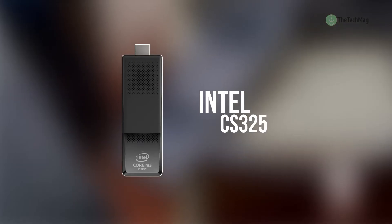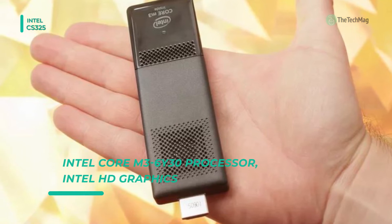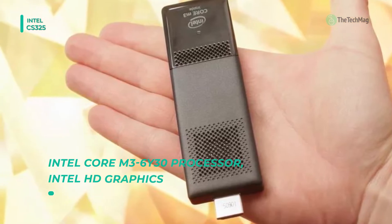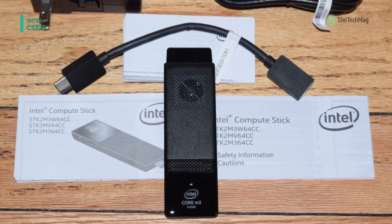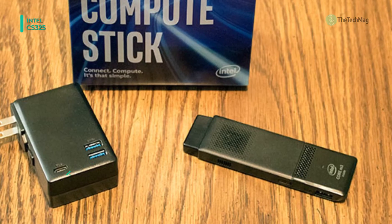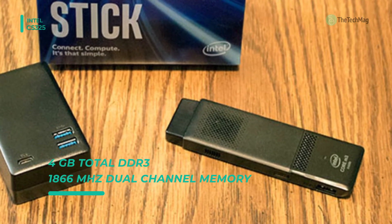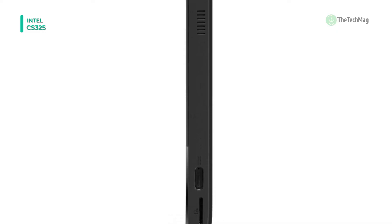Up next on the list we have the Intel CS325. It is a Windows 10 gadget which is powerful enough to handle multiple browser windows as well as productivity software. Plus, its graphics chip supports 4K resolution with an entirely usable 30Hz refresh rate. Having three full USB 3.0 ports at your disposal is impressive for a device this small. It uses an Intel Core M processor with blazing fast speed that gives you the performance you need, and lets you work in any space that has an HDMI display.